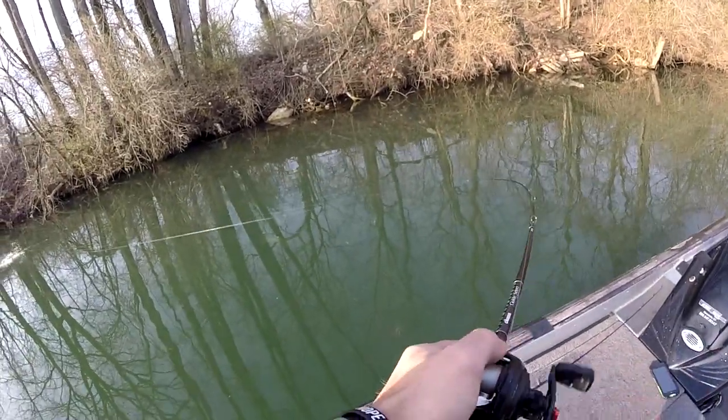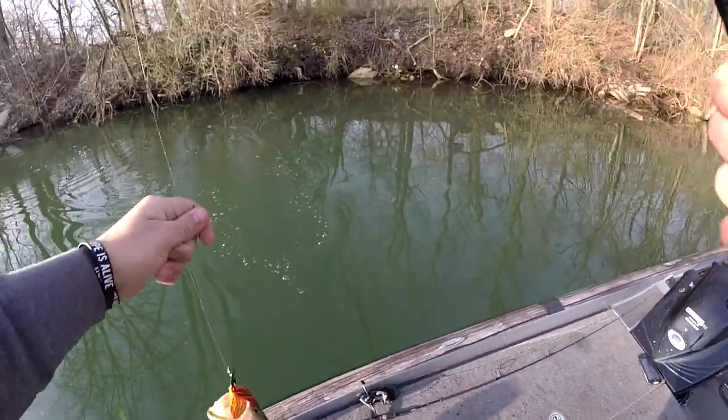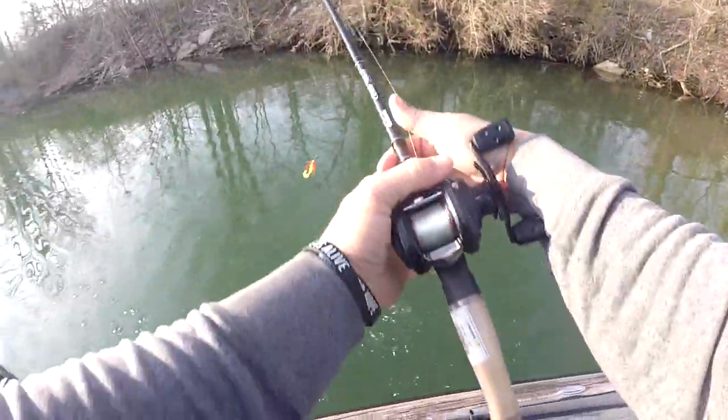Look at that — freaking choked it, dude. Just an ugly, ugly freaking lure.